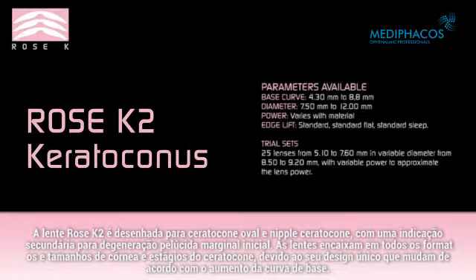The Rose K2 lens is designed for oval keratoconus and nipple keratoconus, with a secondary indication for early pellucid marginal degeneration. The lenses fit all corneal shapes, sizes, and stages of keratoconus, because of the unique design that changes as the base curve steepens.